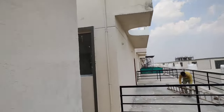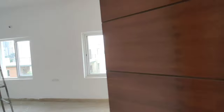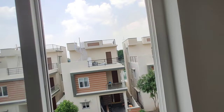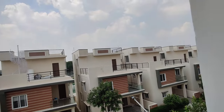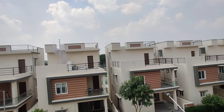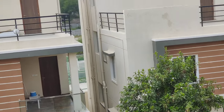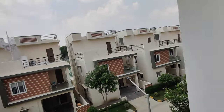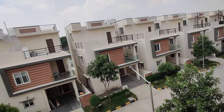Coming to this property overall, it has a total of 120 units. The size of each villa is 120 square yards. East and west facing is available. The clubhouse is G plus three. You can also see a basketball court here. All roads are already constructed.